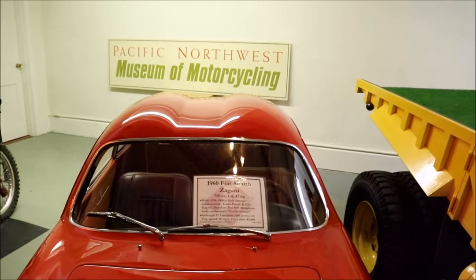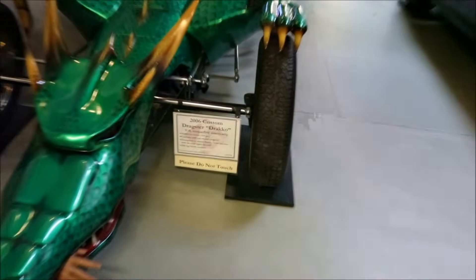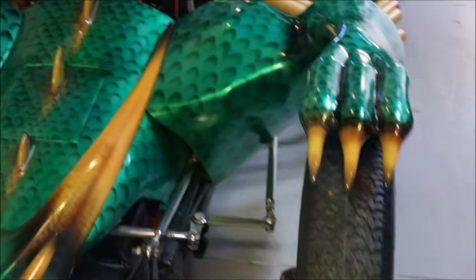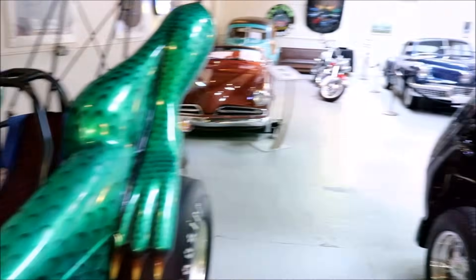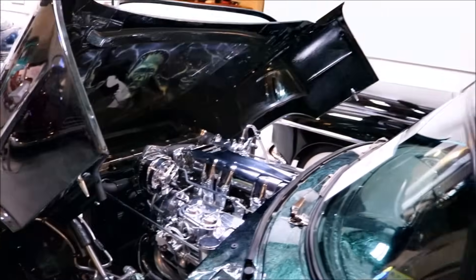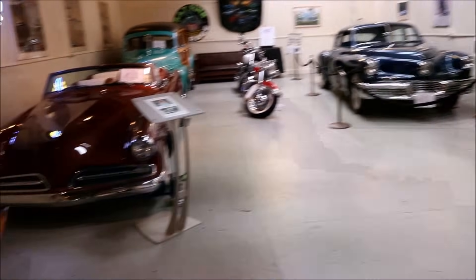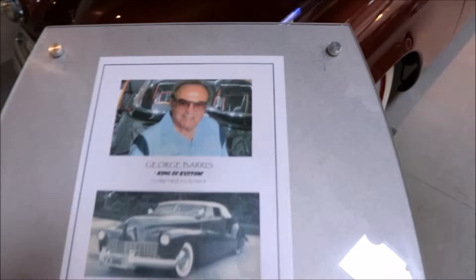We're moving to the other room. What in the world is this? This is a 2006 custom dragster Draco. Wow. Awesome. Chromed out motor. King of custom — George Barris.